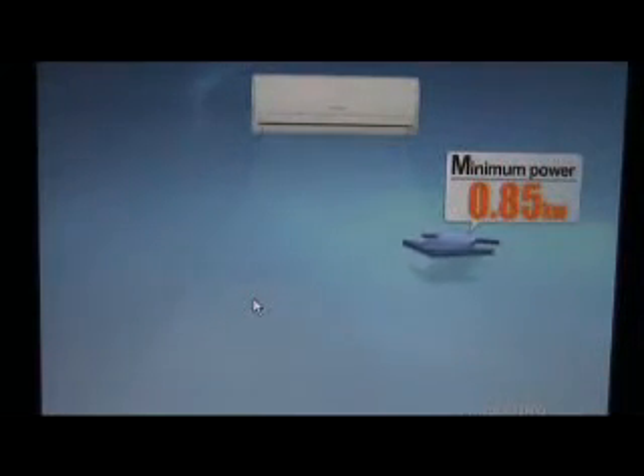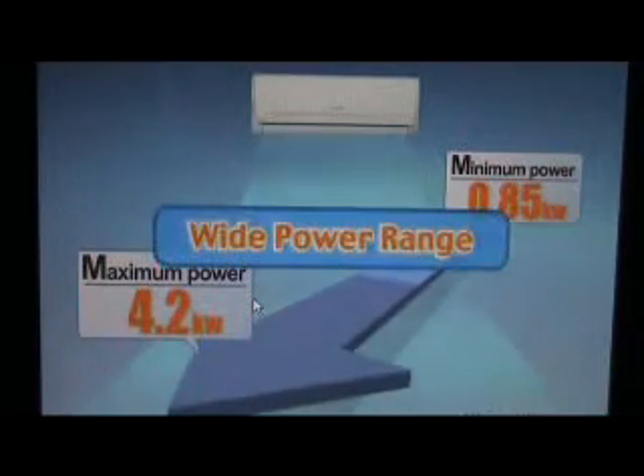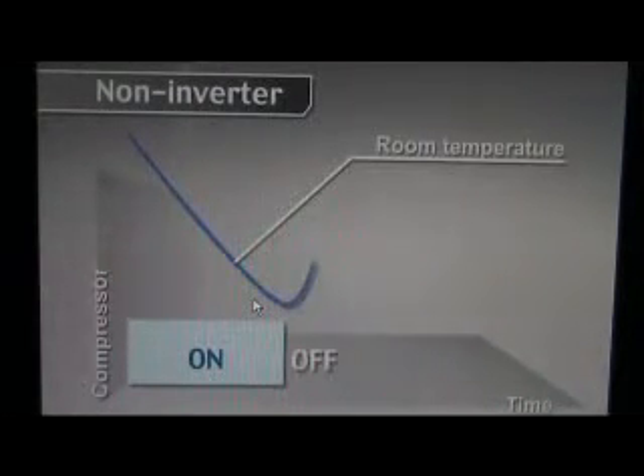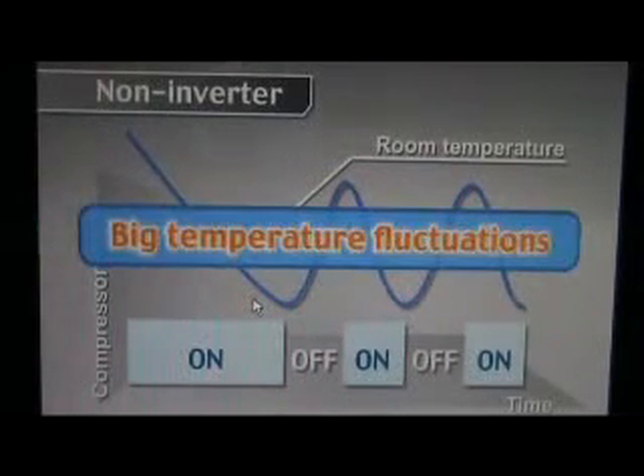The inverter revolutionizes air conditioning with this wide-ranging power control. Non-inverter models adjust the room temperature by simply turning the compressor on and off, so the temperature fluctuates.